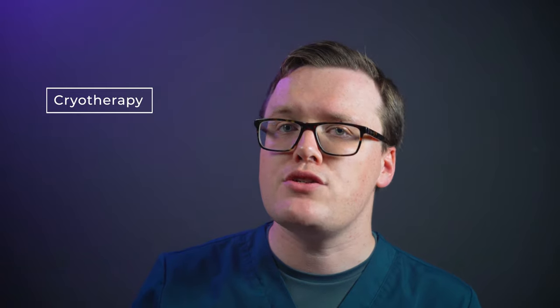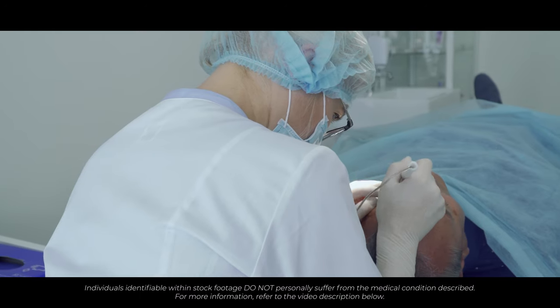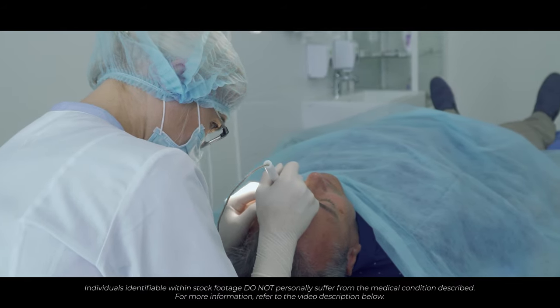Cryotherapy involves the freezing of the lesion with liquid nitrogen and is usually applied using a spray gun. There may be some pain during the procedure, but this is usually well tolerated by patients. After treatment, a scab will form which will fall off after a few days. Curettage and electric cautery is a procedure performed under a local anaesthetic. Lesions are scraped away and the base of the wound is burnt with an electrically heated instrument.